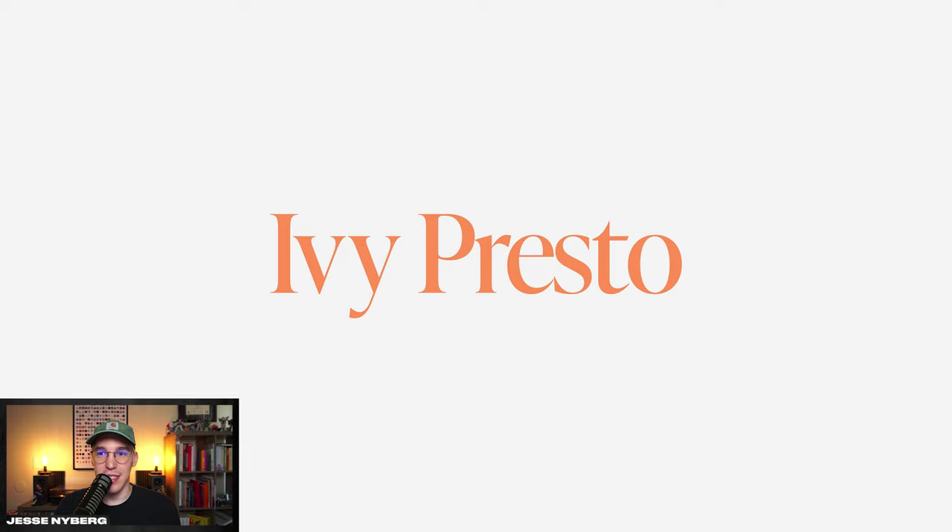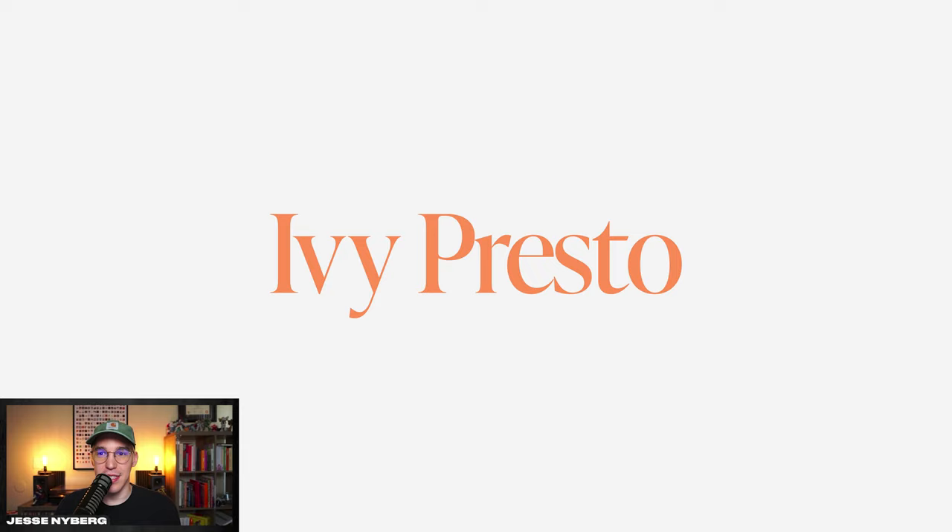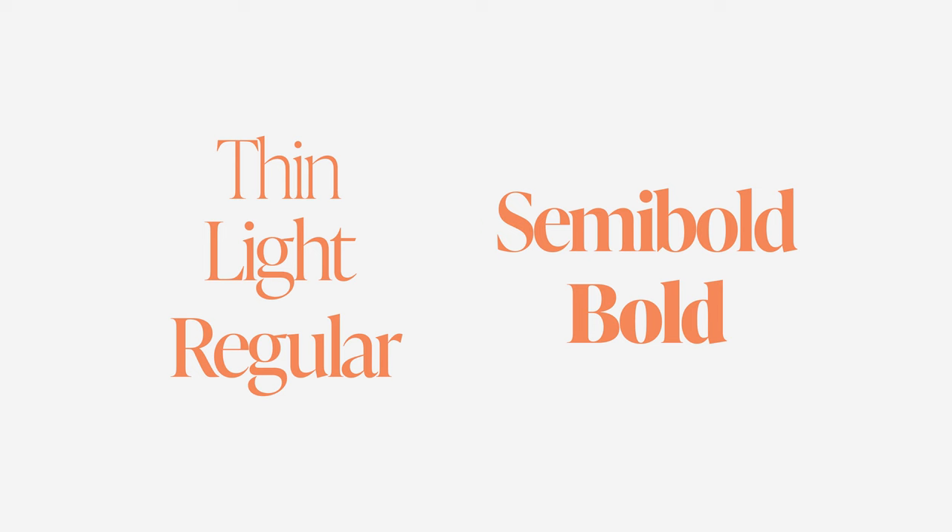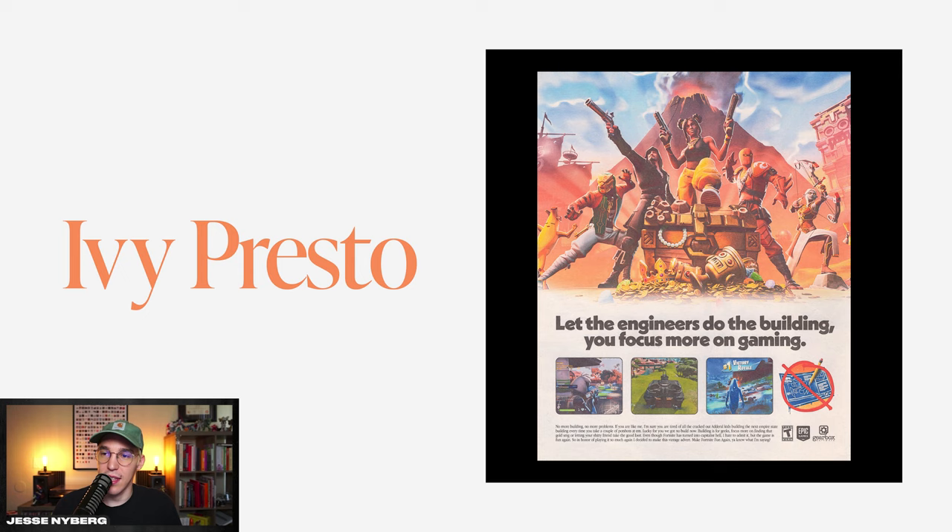You can see it in clean branding as well as poster design. First up for serifs is Ivy Presto — it's a beautiful serif and a great substitute for one of my favorites, Apple Garamond, except this one can actually be used commercially. From thin to bold it looks good in all weights, and the italic version is really nice. I used it for some body copy in a Fortnite vintage ad, mixed with Cabal from earlier.